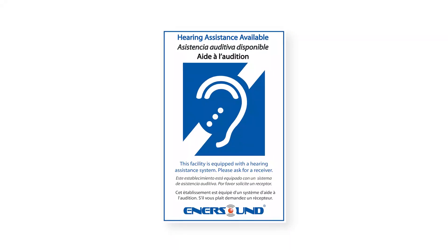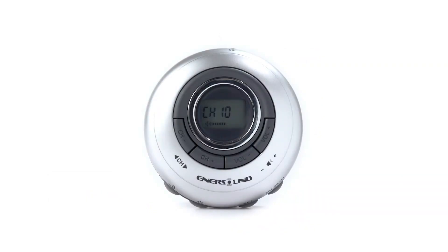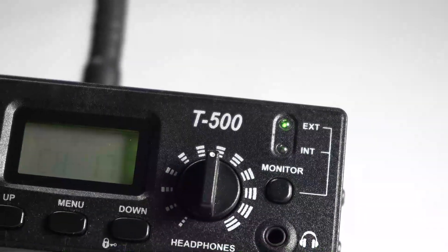To fully adhere to ADA regulations, this bundle includes an ADA plaque to be visibly displayed on site. Enersound provides US-based warranty and free phone support. Transmitter and receivers carry a limited lifetime warranty, while accessories are covered for one year.